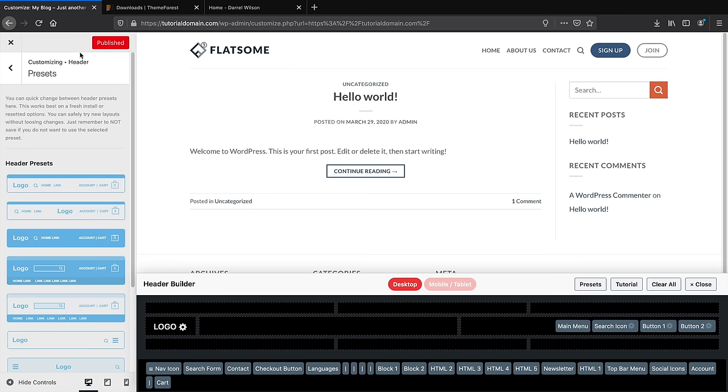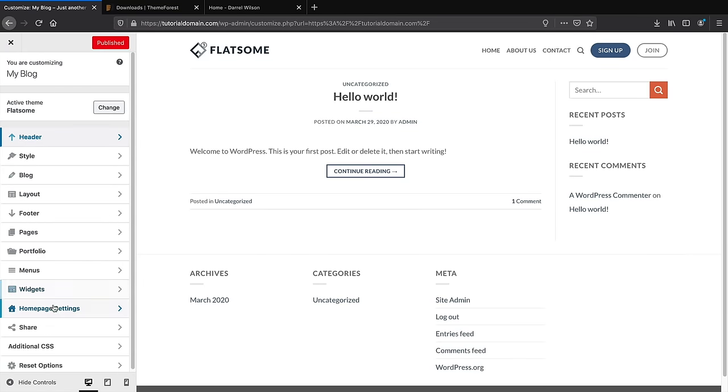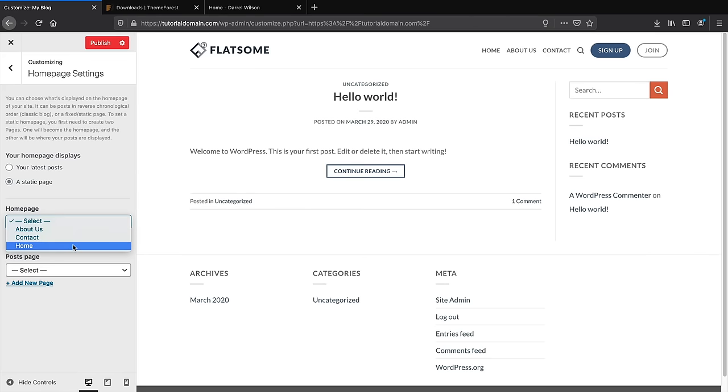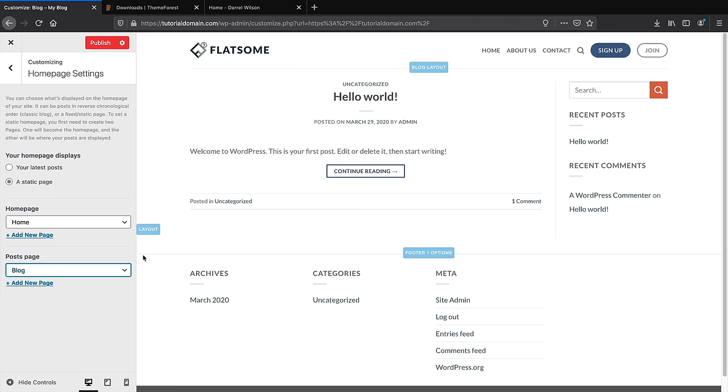Click Publish and go back. Under Home Page Settings, set the static home page to Home and the posts page to Blog. If you want a blog, click Plus New, then Page, and create a Blog page. I'll add it right from the theme customizer as a shortcut. Click Publish to save those settings.